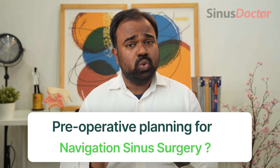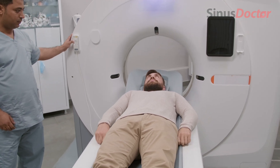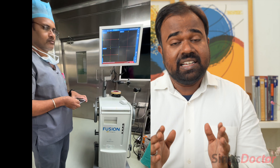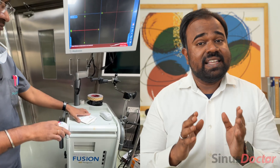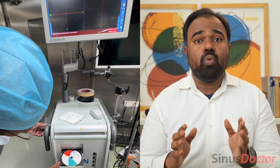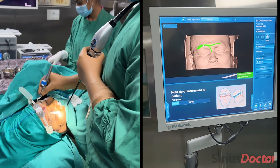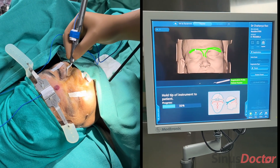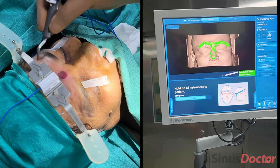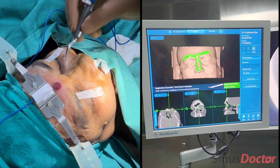What is the pre-operative planning for navigation sinus surgery? The patient must undergo a high-resolution CT scan of the nose and sinuses performed using the navigation protocol. Once completed, the CT scan data is loaded onto a CD in DICOM format and then uploaded into the navigation system. We then perform patient registration, where the operating surgeon moves a registration probe in a predetermined fashion along the patient's face to link the real-time anatomy to the CT scan data. The accuracy of the registration is then checked.